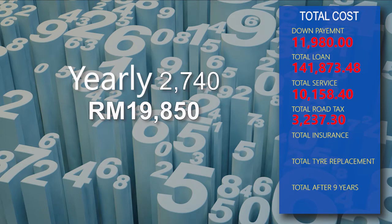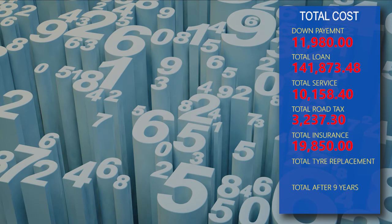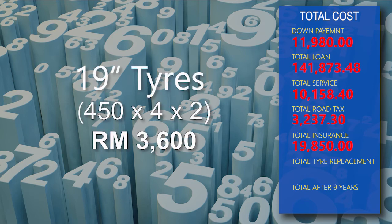Insurance starts at RM2,740 and will depreciate. So the 9-year total insurance is estimated at RM19,850. Finally, tire replacement, which we estimate occurs every 4 years, is estimated at RM450 x 4 tires x twice in 9 years, equaling RM3,600.